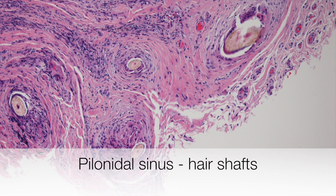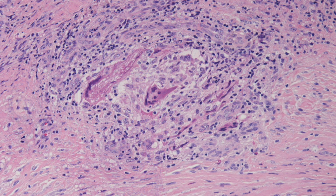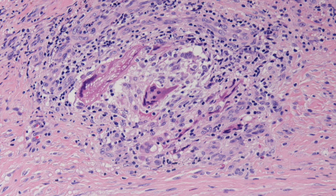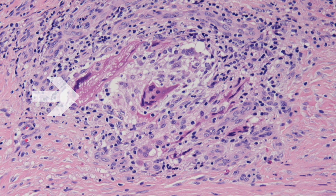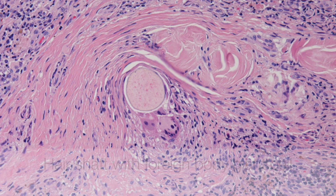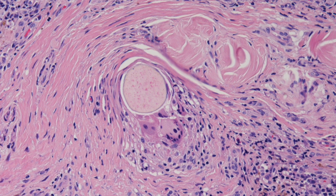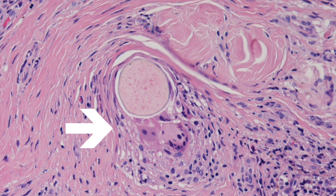Here is a higher power view of the hair shafts in the deep dermis surrounded by chronic inflammatory infiltrate. Here is a granuloma containing foreign body type giant cells but no hair shafts. This is a hair shaft that is surrounded by foreign body type giant cells and a chronic inflammatory infiltrate.